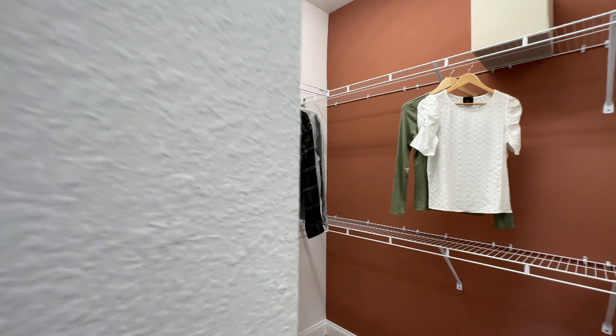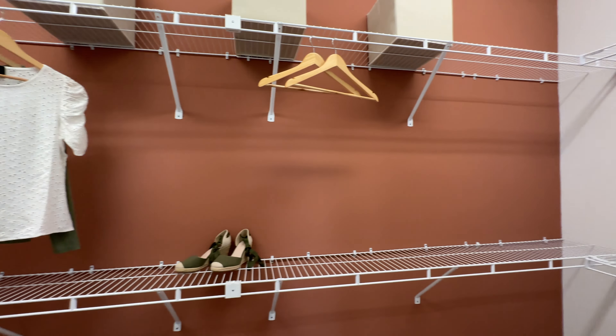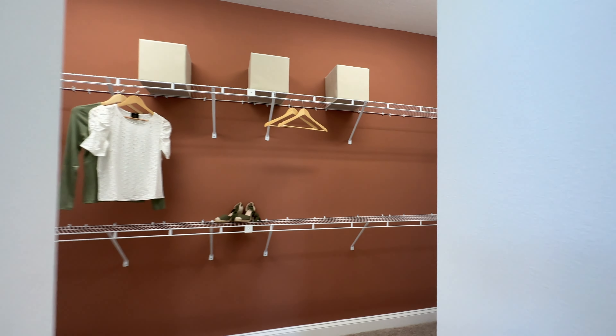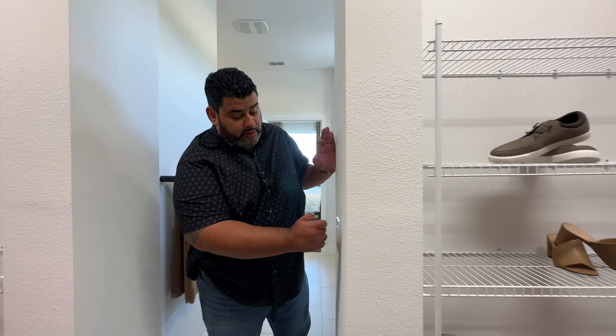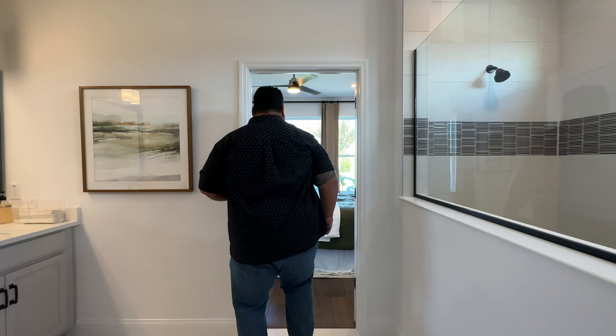Then we have a walk-in closet here on the back side. Nice and large — I like how wide it is. You have these little niches where you can put your shoes. You can put a barn door here. This is a model, so there will be a door, but you can change it for options you might like better.